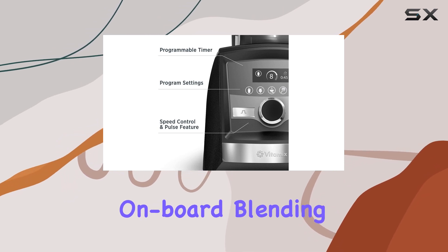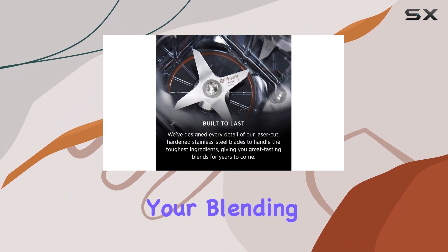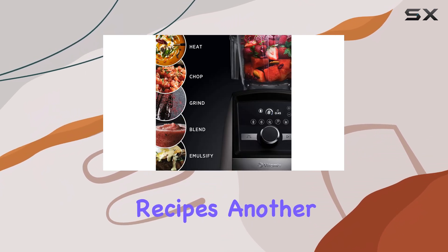The five onboard blending programs and 10 speeds give you a lot of control over your blending, allowing you to customize the settings for different recipes.